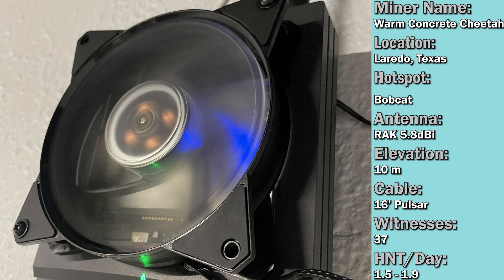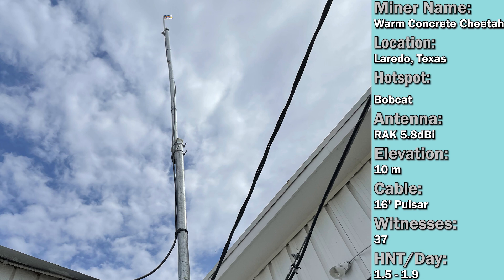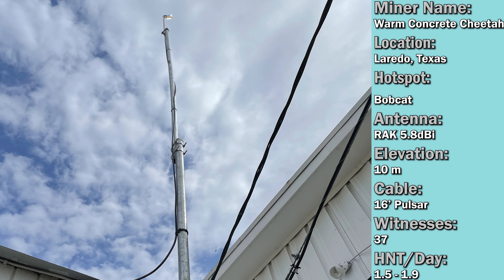Up next is Christian Mata, located in Loretto, Texas, where he said he only had two other miners in his area when he started and now there are over 50 miners. He did the fan mod on the Bobcat to keep it cool. As for antenna, he is using a 5.8 dBi from RAK Wireless — seems like that is the trend. He's also using 16 feet of Pulsar cable provided by RAK Wireless. It seems to be working out for him because he's making anywhere from 1.5 to 1.9 HNT a day.